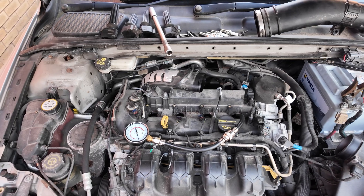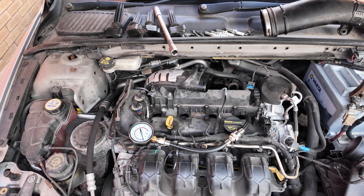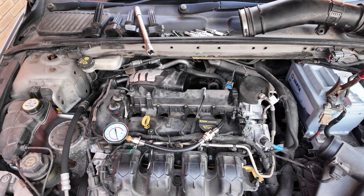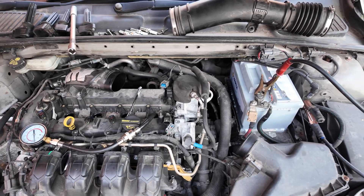Now we're heading into the dreaded worst case scenario: a compression test. Let's see what the verdict is and figure out if this engine's got deeper issues. Stick around, this one's about to get interesting.